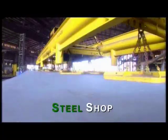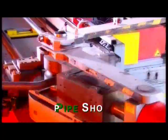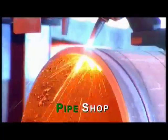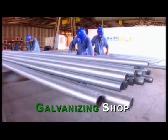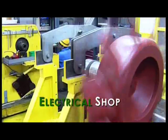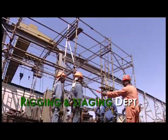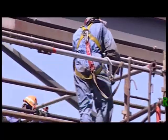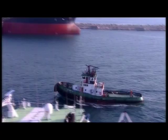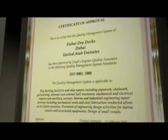It means access to our high-spec steel workshops, pipework, and galvanizing facilities, advanced electrical workshops, hull and tank coating department, and rigging and staging department. Dubai Dry Dock's safety and quality management systems are certified to OSAS 18001 and ISO 9001.